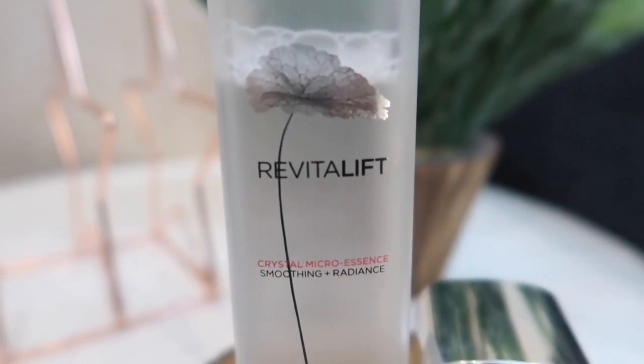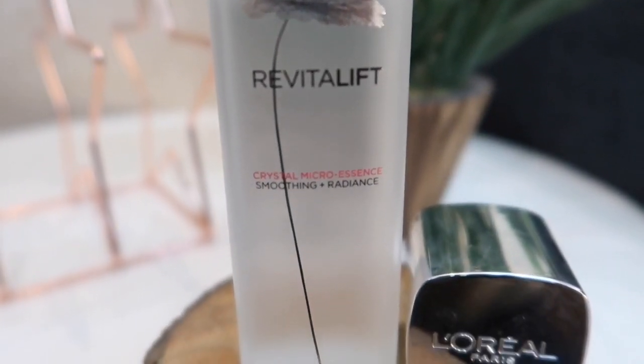Hi guys, welcome to my channel and welcome to today's video. Today I'll be talking about one product that I've been using for maybe six or seven months now. If you've been following this channel, you know this product, which I'll be talking about in this video — by the title you know this is L'Oréal Paris Revitalift Crystal Micro Essence. This is one product that I've been talking about constantly on this channel, be it on my favorites or my essentials, and I saw so many reviews of this particular product on YouTube and thought I'm very suitable to do a review of it.